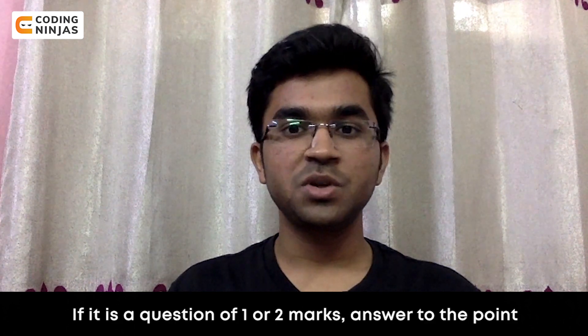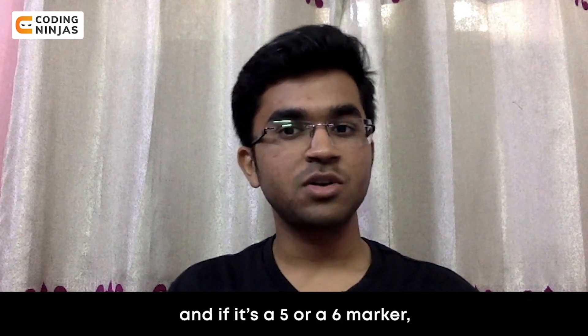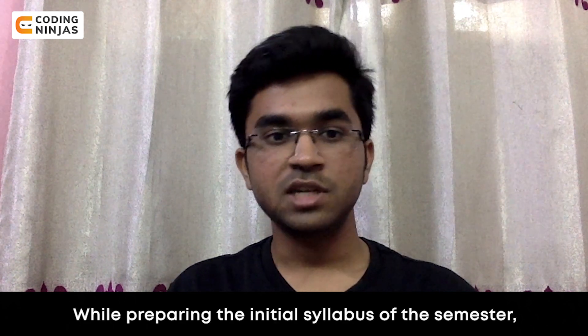Answer accordingly. If it is a question of 1 or 2 marks, answer to the point. And if it's a 5 or 6 marker, then elaborate your answer as much as you can.